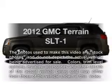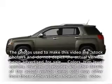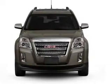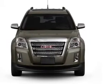Get noticed in this 2012 GMC Terrain. This is the set of wheels you've been looking for, with a reliable six-cylinder engine driven by a six-speed automatic transmission.